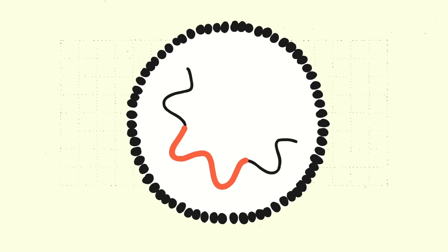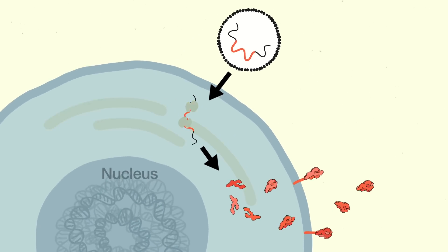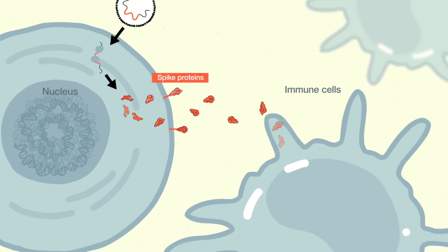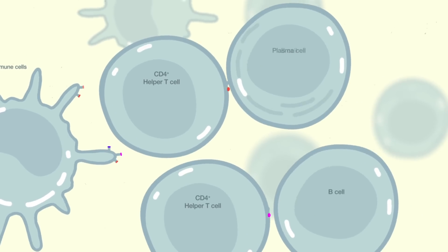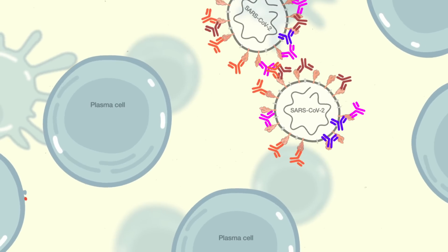When the vaccine mRNA enters the cells in your body, it gets taken up by the machinery of those cells, which then make the spike proteins. So we're basically just using the machinery of the cells to produce spike protein and put it on the surface of the cells, so the immune system can come and see the spike protein and generate an immune response.